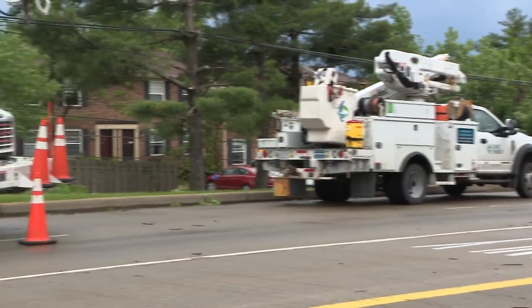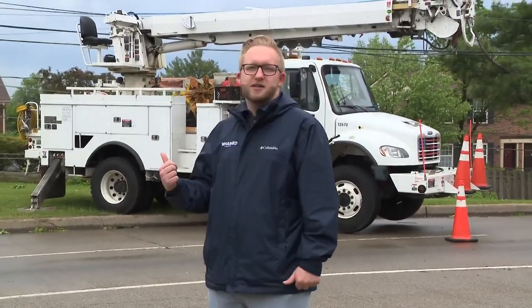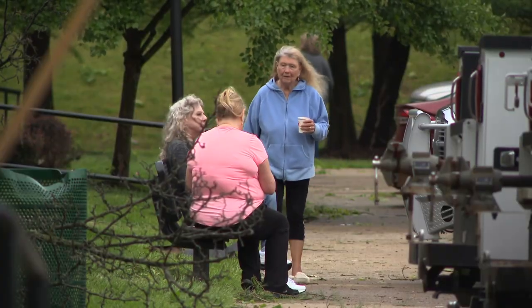Over at this apartment complex, no one was hurt. The residents are definitely shaken up. Storms ripped the roof off this duplex in the Carriage House complex. The owner is physically okay, a neighbor said.